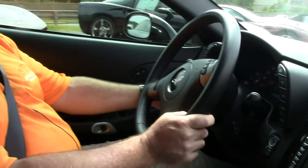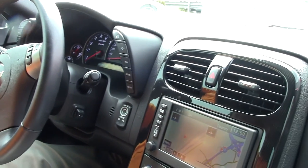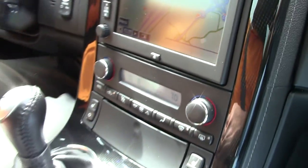Hi guys, it's Keith at Buy A Vet, and today we're going to test drive this 2009 Corvette Z06. It's black on black with 10,200 miles, 2LZ package, nicely equipped with navigation, heated seats, tilt and telescopic steering column, and dual mode exhaust.